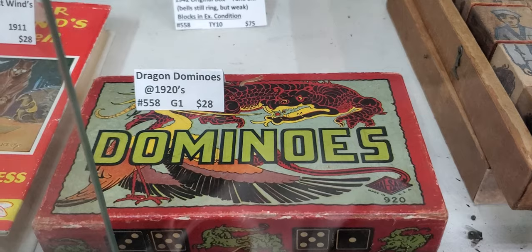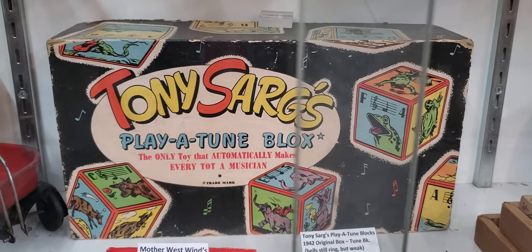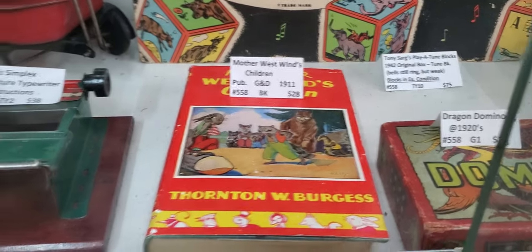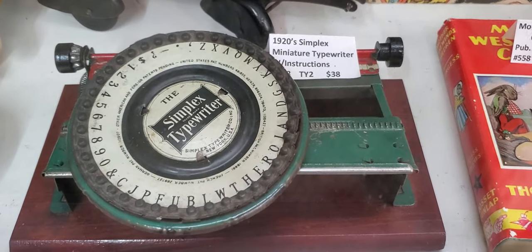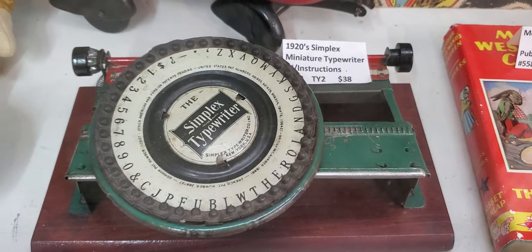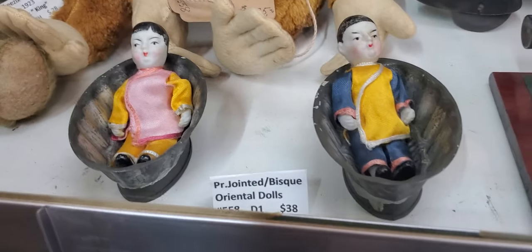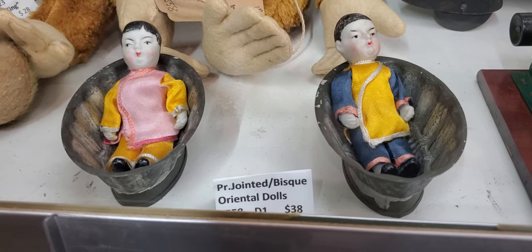Dragon dominoes. Toy Sarge's play-a-tune blocks. Ooh, look at that — a 1920s miniature typewriter! And a PR jointed bisque oriental doll.